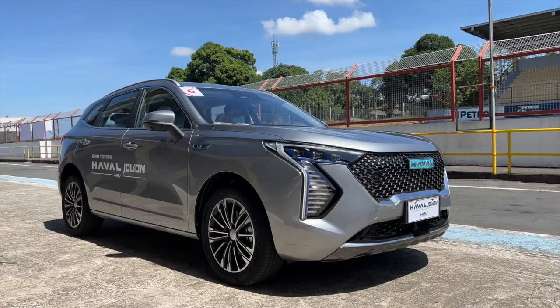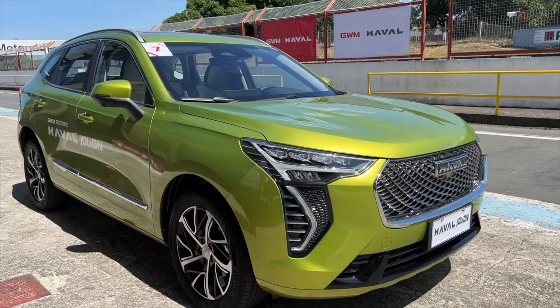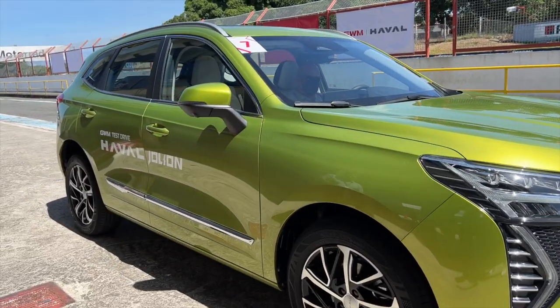The first one is the Haval Jolion. You can get this either as a hybrid or a regular ICE. This is actually a compact car but they're kind of putting it in the segment of the subcompact — size-wise, it sits between the two segments.